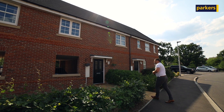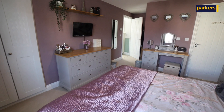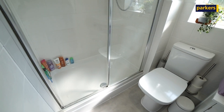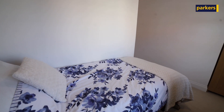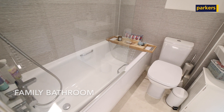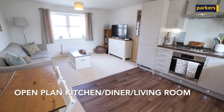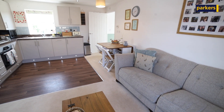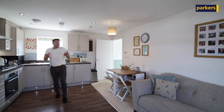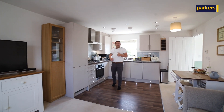Now come with me as we have a look round. As you can see, we did things slightly differently there by starting with that lovely master bedroom with its en suite, then showing you that second double bedroom and of course the bathroom.